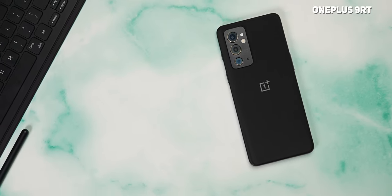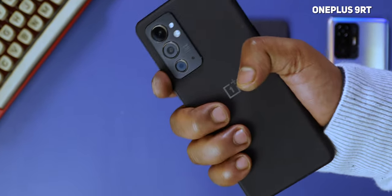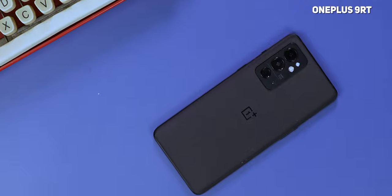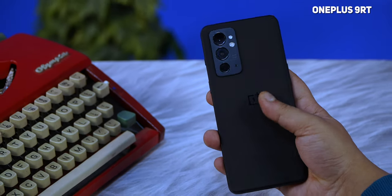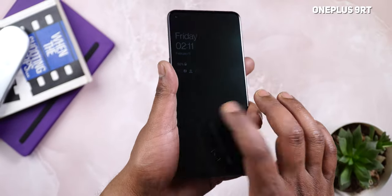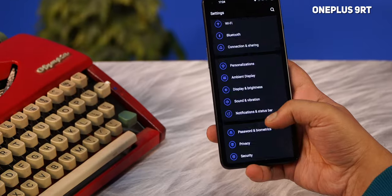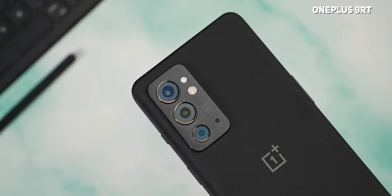The OnePlus 9RT is actually the most stylish in my opinion. It's slim and easy to hold, and the black colorway I received has these shimmery, glittery particles — it looks sexy. No ingress protection here though, but you do get Gorilla Glass 5 on both sides, a metal frame, and a flat display. Like always, there's the alert slider, and it has the camera module design of the OnePlus Nord 2.